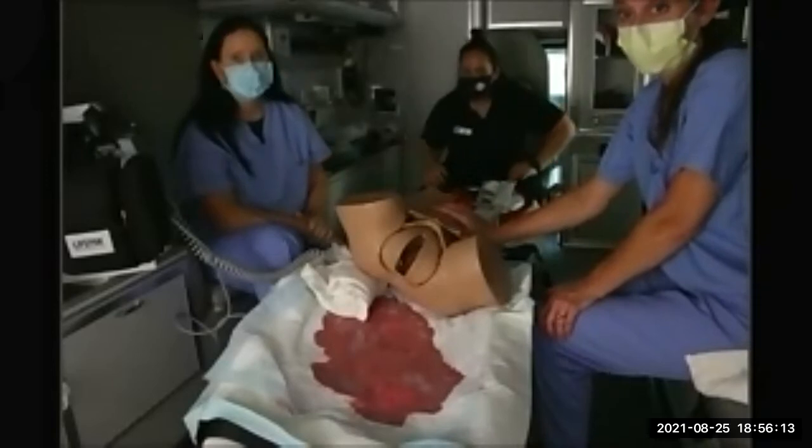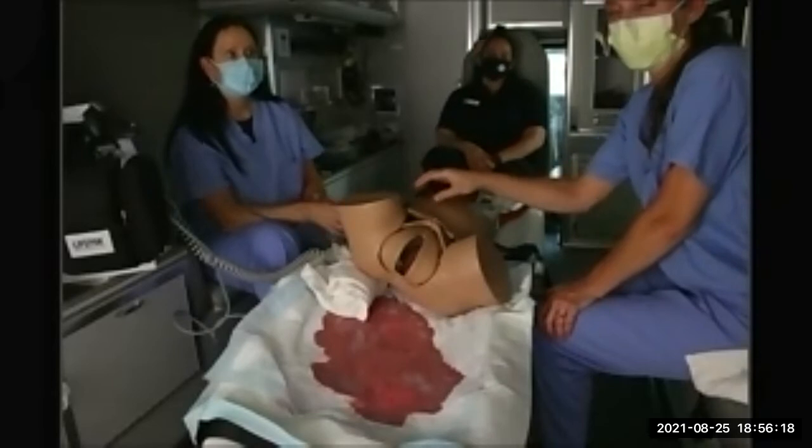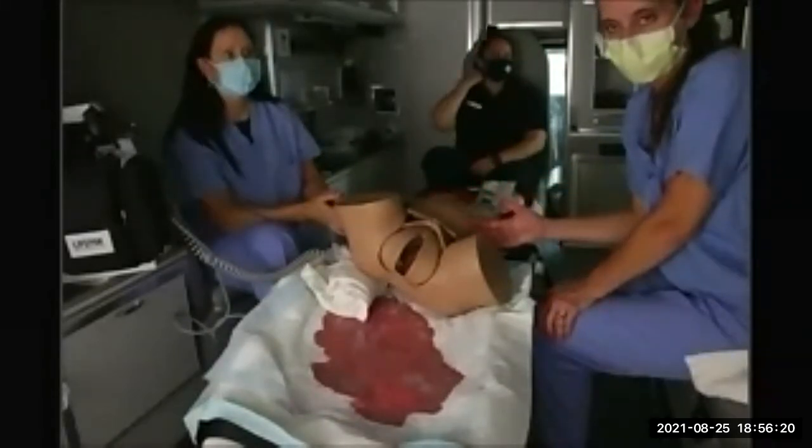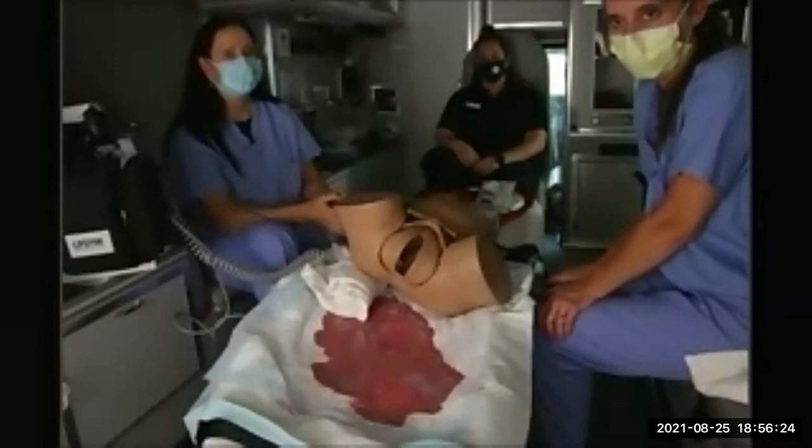Ask her: have you been feeling the baby move? You don't have a way to monitor the baby electronically, but she can — she knows her baby and she knows the typical movements. Those are important scenarios to understand.